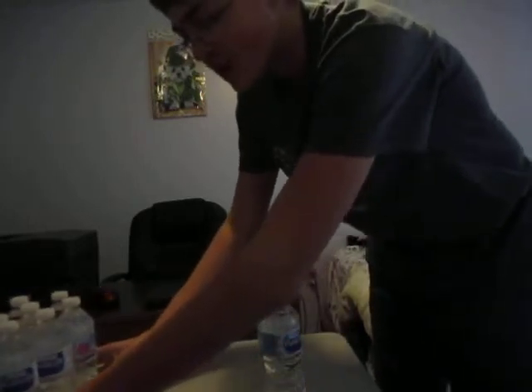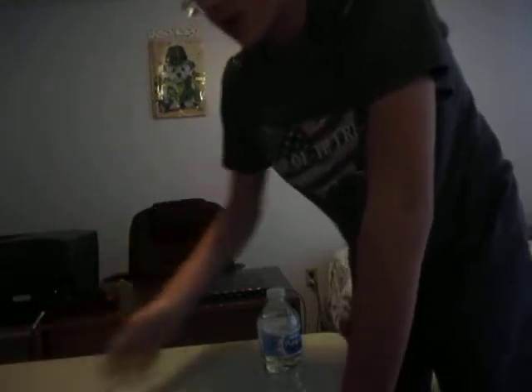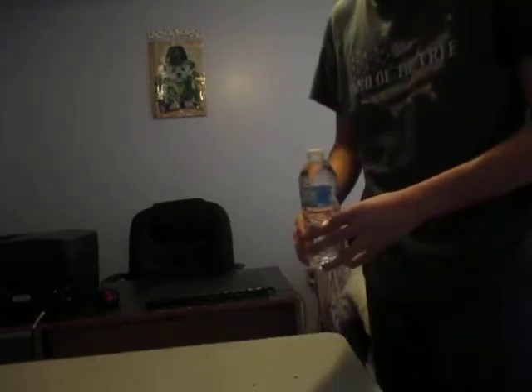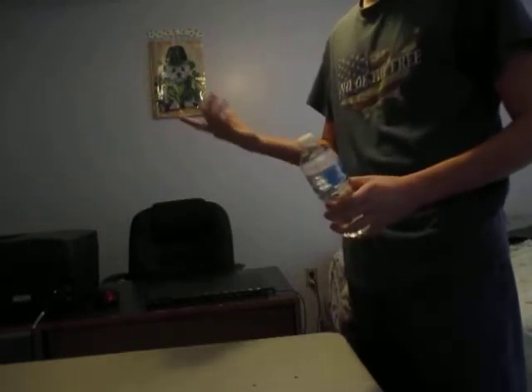So, again, like I said, this video will be really short. But it's not that short. So alright guys, we are going to flip all 10 water bottles.